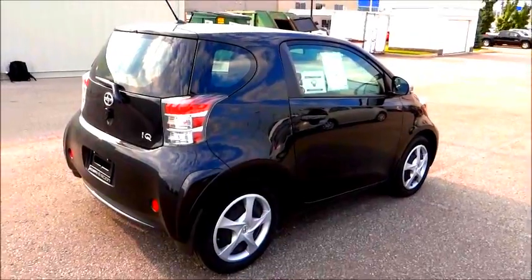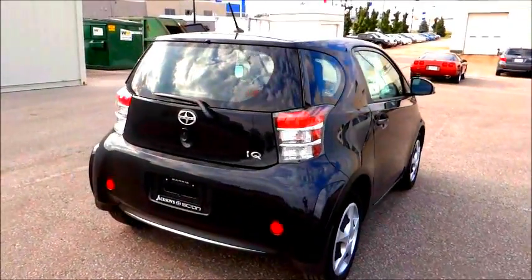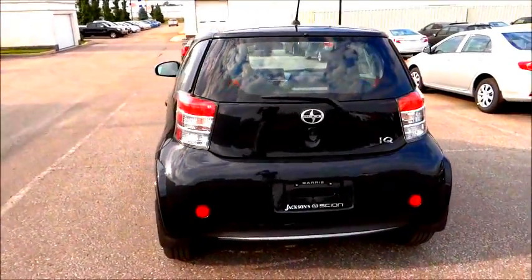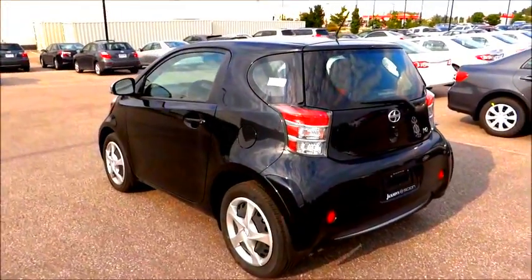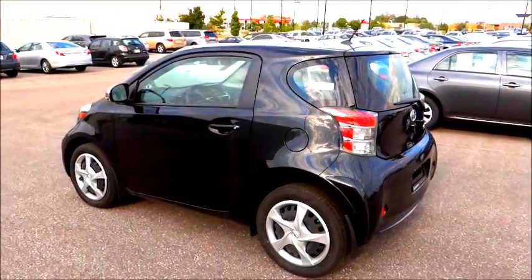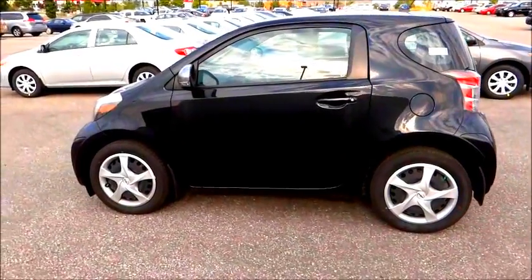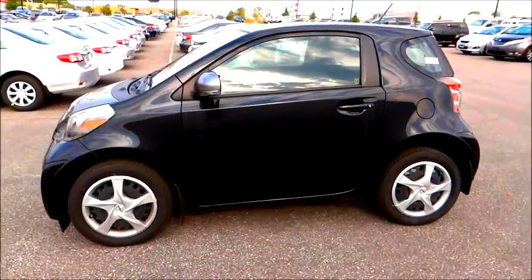As I mentioned, the Scion IQ is a rebadged Toyota IQ — it's the very same vehicle underneath, with a few different styling details changed in preparation for the North American market. And for those of you who are real car fans, you may know that in order for Aston Martin to lower its average fuel consumption for its entire model range, they purchased many units of these very vehicles — the Scion IQ, the Toyota IQ — and rebadged them as Aston Martins.